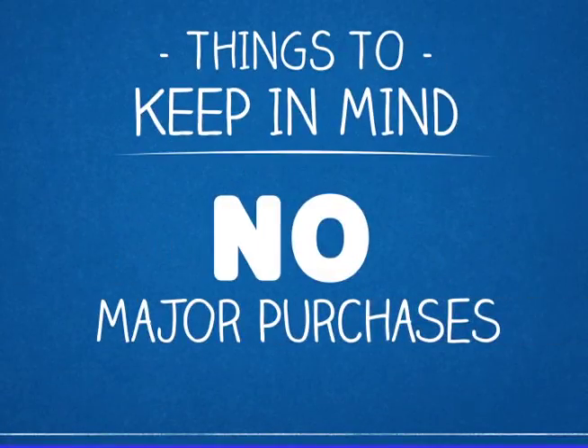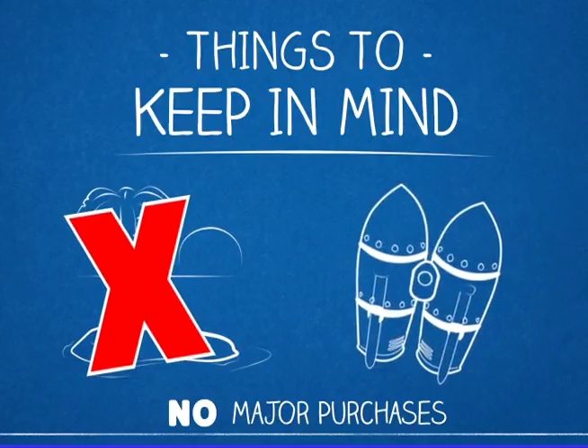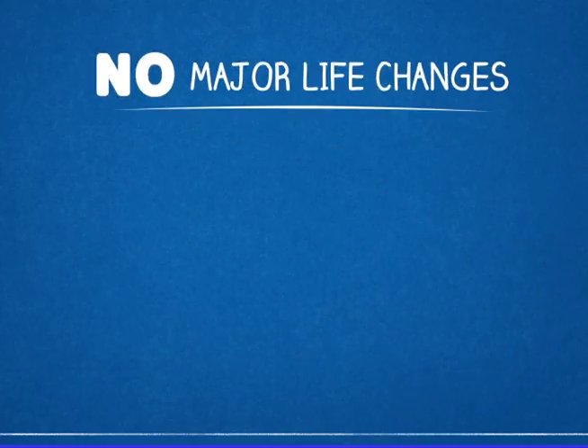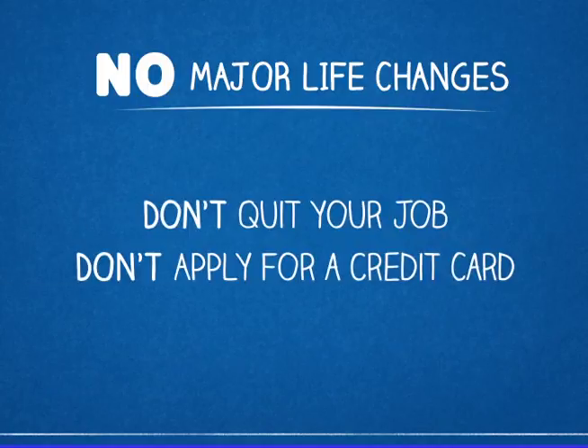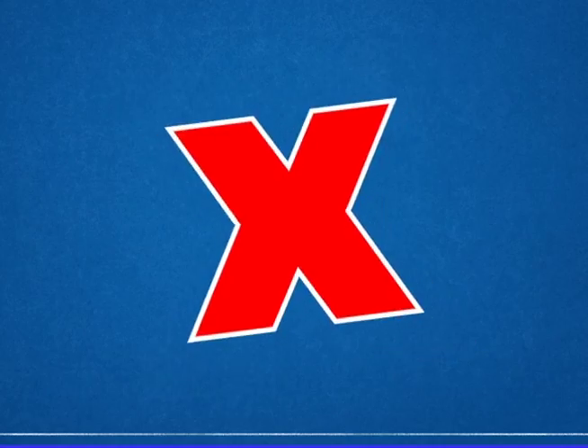Try not to make any major purchases — you're going to have to hold off on the private island and the jetpack for a little longer. Also, try not to make any major life changes like quitting your job or applying for credit cards while your loan is processing. New credit may actually reduce your credit score, which may be the potential difference in being approved or denied.